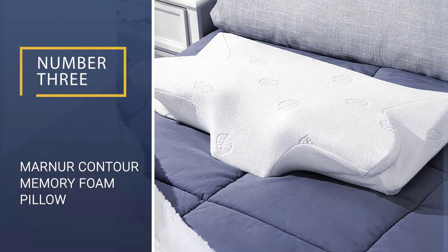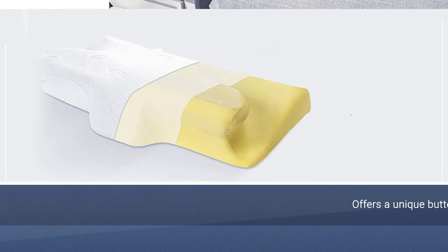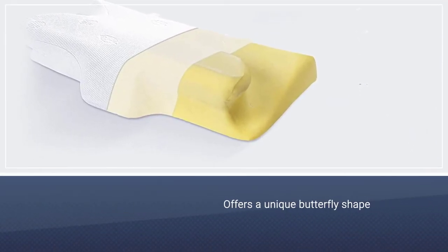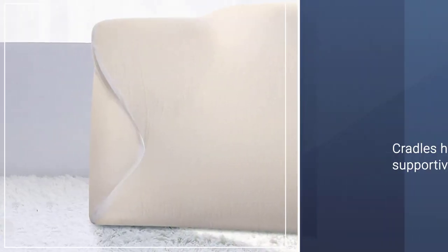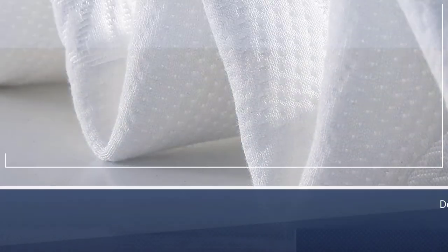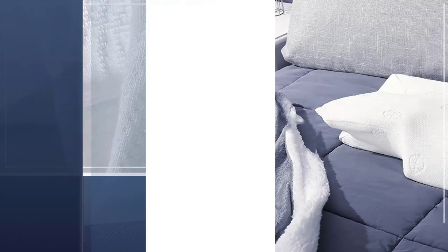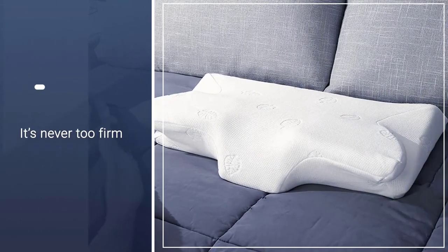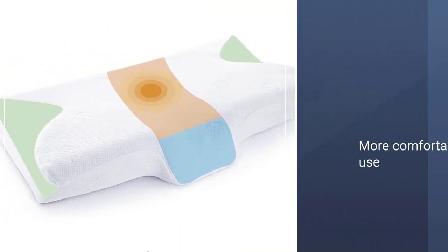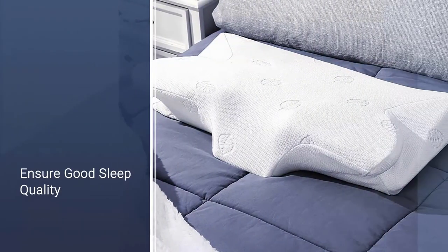Number 3: Marner Contour Memory Foam Pillow. The Marner Contour Memory Foam Pillow is unlike any other. It offers a unique butterfly shape that cradles the head in a supportive position and is designed with back sleepers in mind, although it can be used by those who prefer side and stomach positions. The special armrests allow you to relax your hands during sleep. Moreover, customers say it's never too firm and it comfortably supports the neck all night long. Similar to other memory foam pillows, this option will mold back into its original form and not deflate.